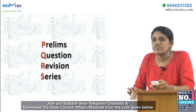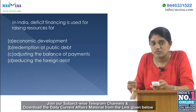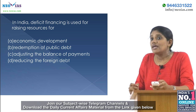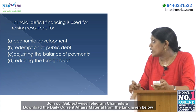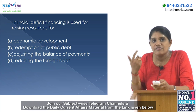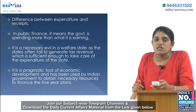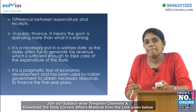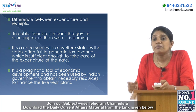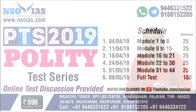In the prelims question revision series, the question is: In India, deficit financing is used for raising resources for — a) economic development, b) redemption of public debt, c) adjusting the balance of payments, or d) reducing foreign debt. Deficit financing is the difference between expenditure and proceeds. In public finance, it means the government spends more than it earns. It is a pragmatic tool for economic development and has been used by the Indian government to finance the five-year plans.